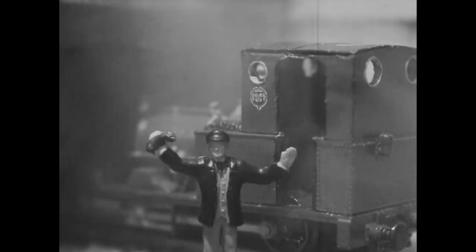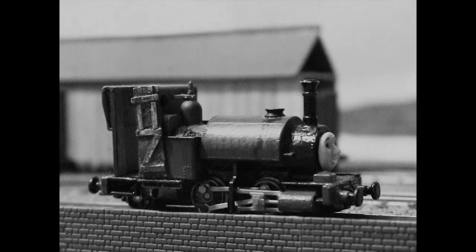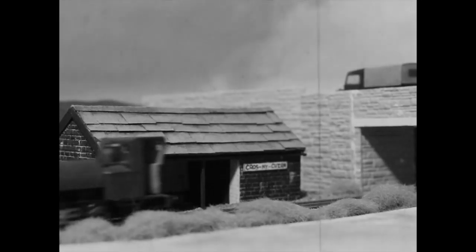Oh dear, a fault with the engine. Never mind, says the driver — that's why this railway has two. While the men fix his friend, Skakalori just keeps on going.